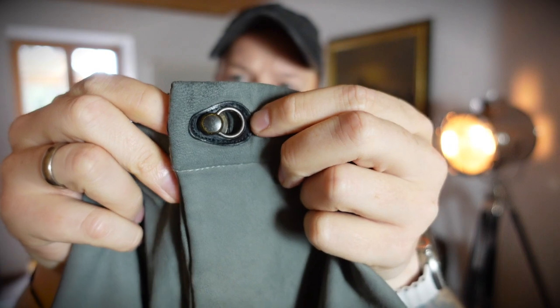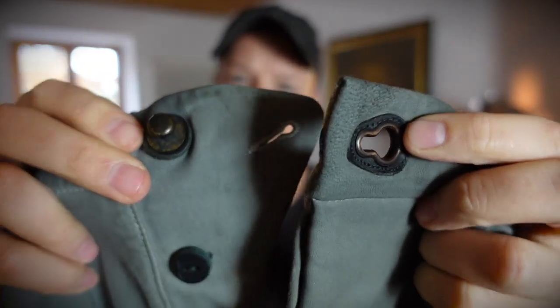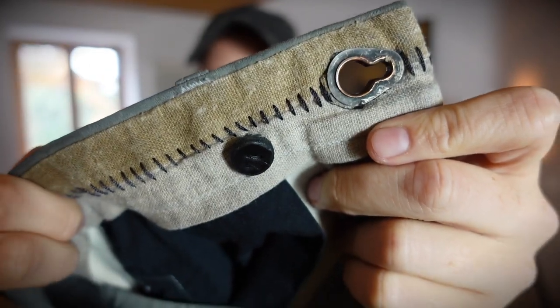I'm happy with the color too — I prefer this over black because most of my clothing is black anyway. One of my favorite details is this button system here that you can basically slide and pull. Super high quality. Let me quickly throw these on for you.